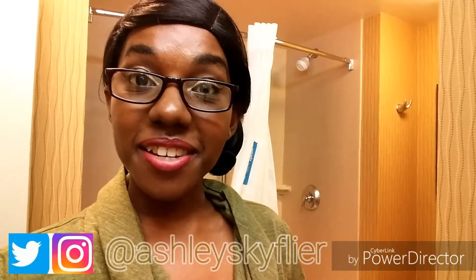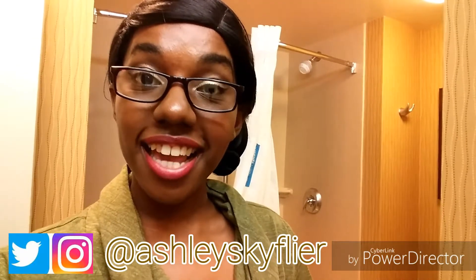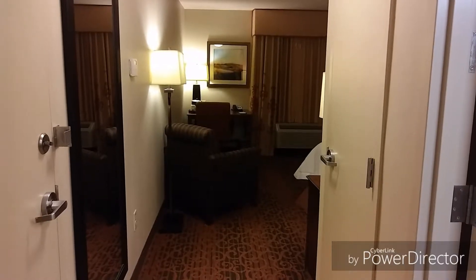Hello everyone, welcome back to my channel, thank you so much for watching. Today I am in Jacksonville, North Carolina, and I want to show you guys a quick room tour.